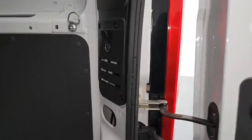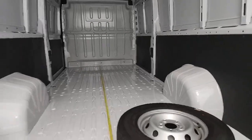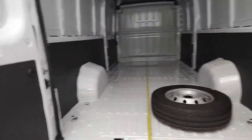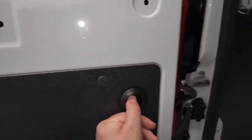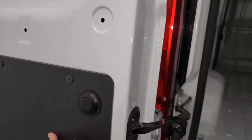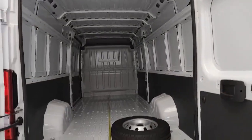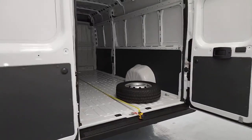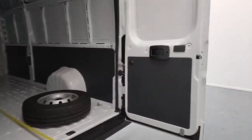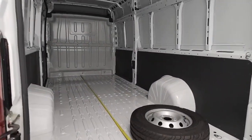On the offside rear pillar you've got a 12 volt charging point, so if you need power while you're in the back of the vehicle it's easily accessible. The doors open out to 90 degrees, but if you need them open further, just push that button and it will allow you to push those doors all the way out to 180 degrees, really maximising access to the back storage space — useful if, for instance, someone's parked close behind.